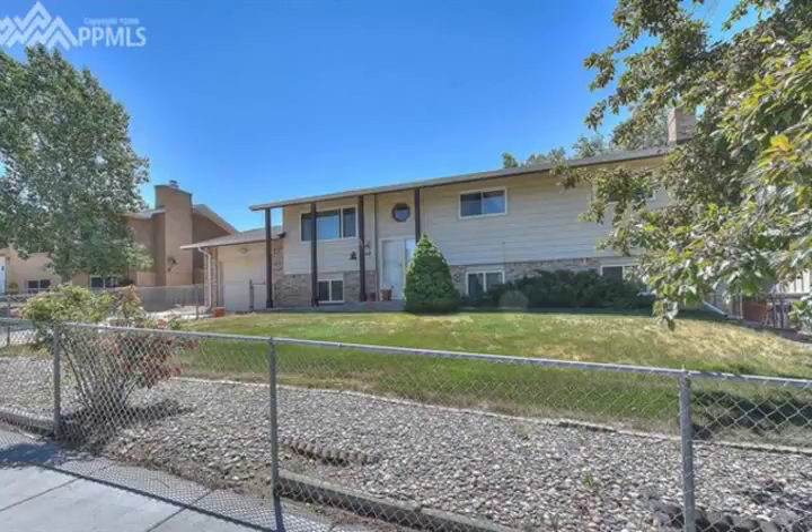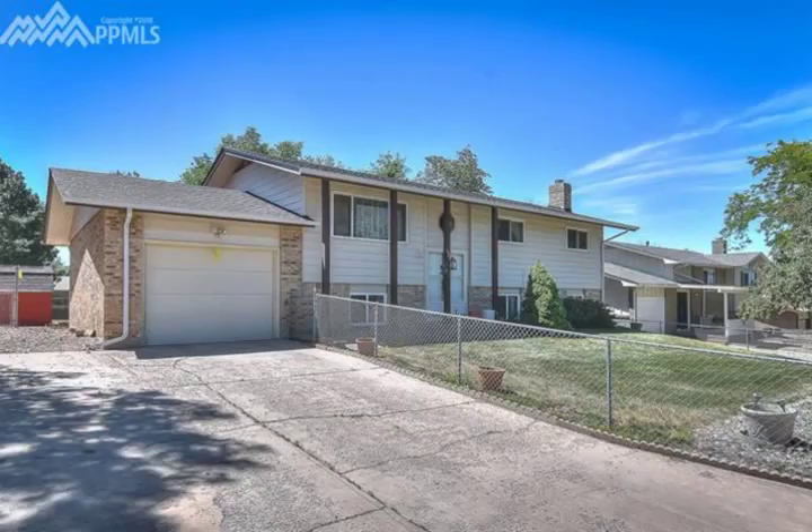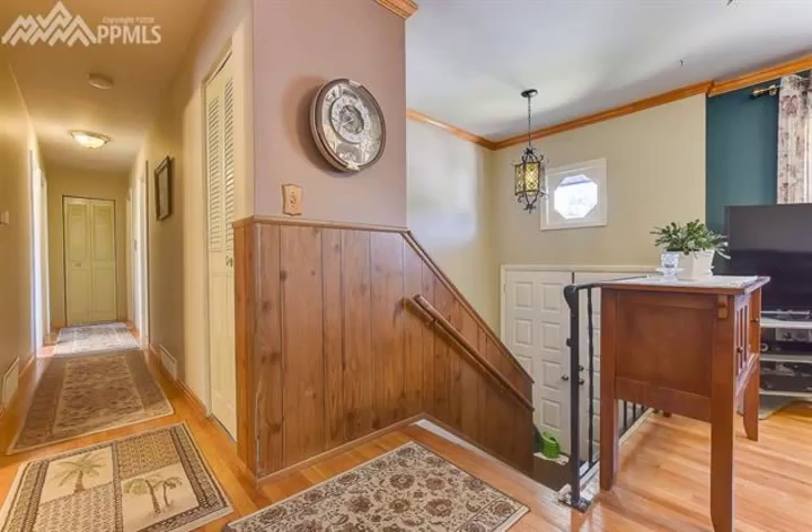Basement was recently carpeted, boasting another three bedrooms, bath and living room with beautiful custom built full wall fireplace.